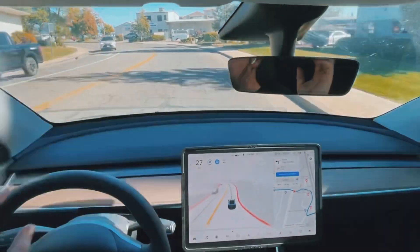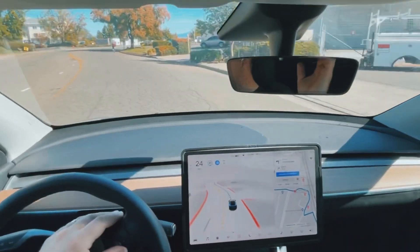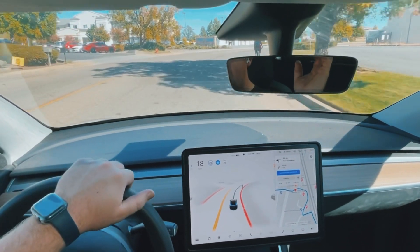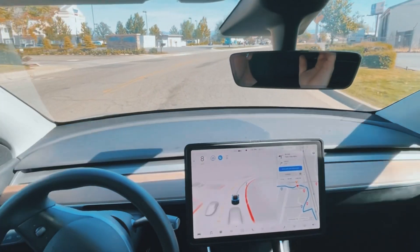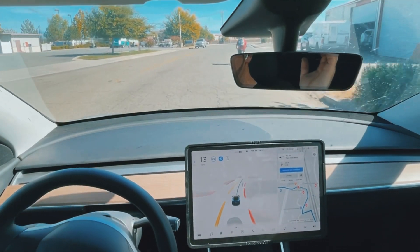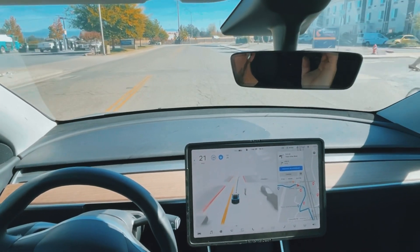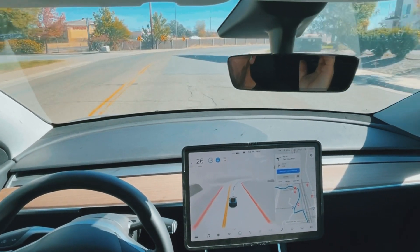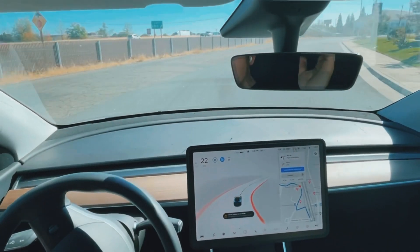As we go around this corner, the speed limit changes to 25 right here, so that starts throwing the brakes on. And we've got a biker up ahead — I haven't had to deal with that yet, so we'll see how it handles that. It's going around the pothole. These roads are forever wide. I'll give it a little gas. I find it's really cautious through here, and at this corner it usually turns the blinker on but gets through it just fine.